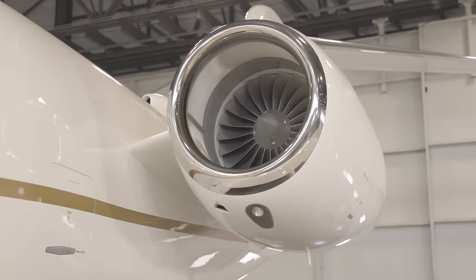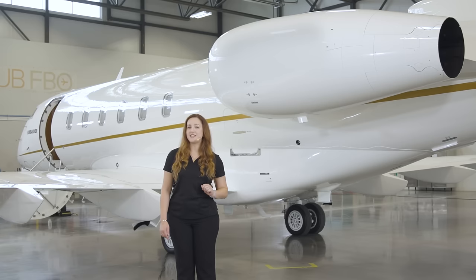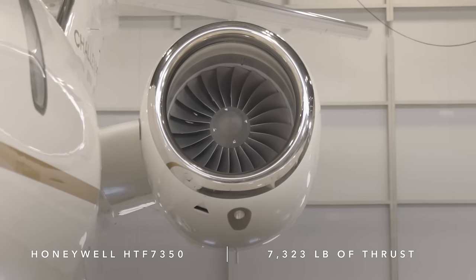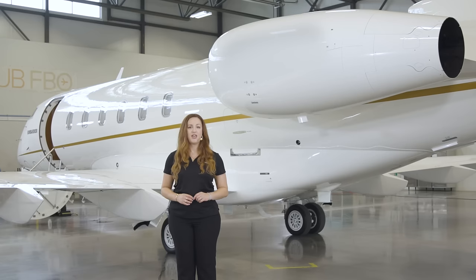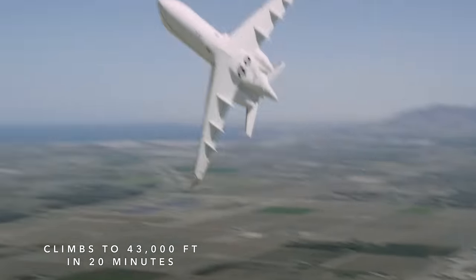The engines on the Challenger 3500 aircraft are Honeywell's HTF7350 engines, originally designed specifically for the Challenger 350 jet. These engines provide over 7,300 pounds of thrust, giving the Challenger aircraft the performance it is renowned for. The aircraft has a perfect combination of speed, range and field performance, climbing directly to 43,000 feet in 20 minutes at maximum takeoff weight.